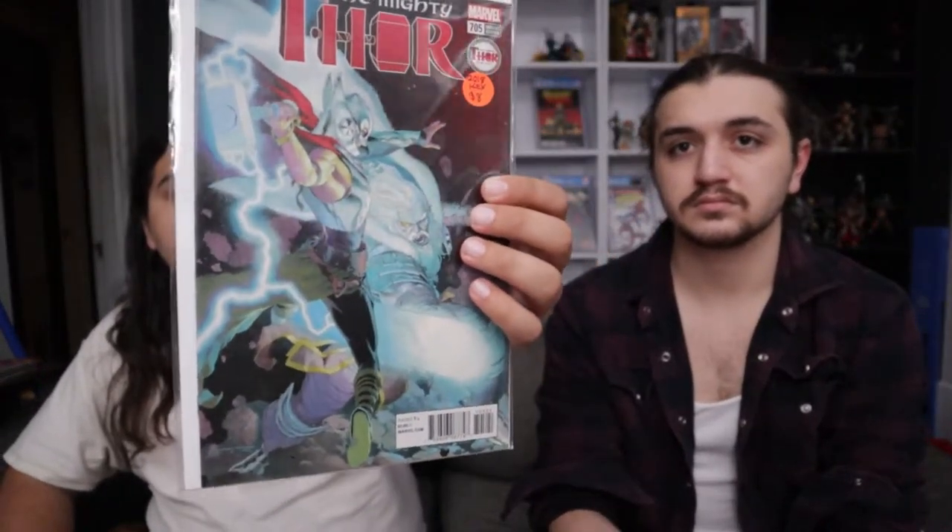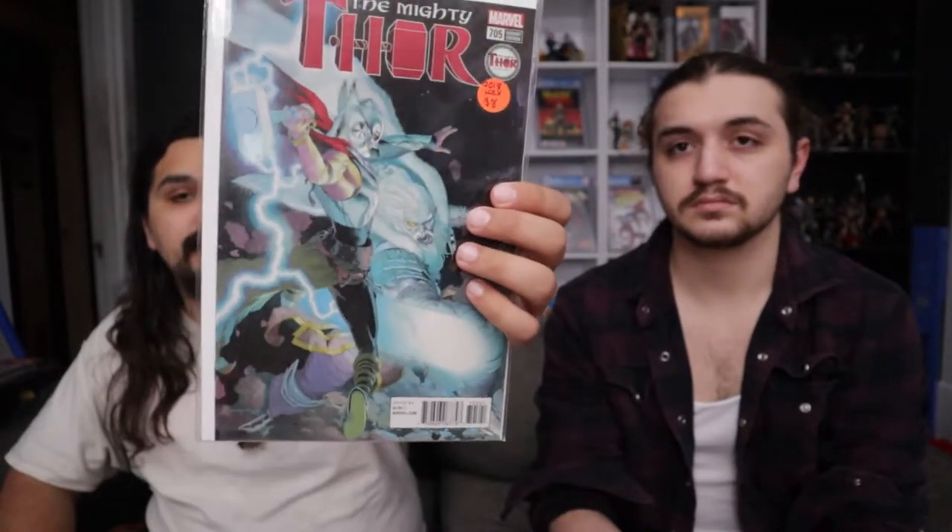I'd like to get that book pretty bad. This other one — is it anything? It's the death of Jane Foster, but not a big key book. It is a Ribic variant cover, and when I think of Thor I think of Ribic — it kind of goes hand in hand. I love Ribic's work on Thor, I think it's really good.